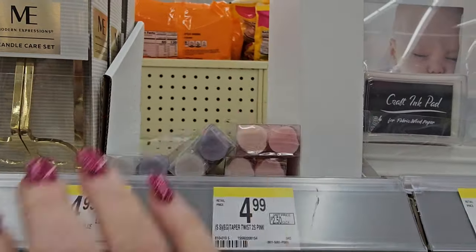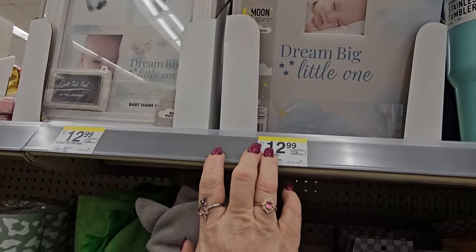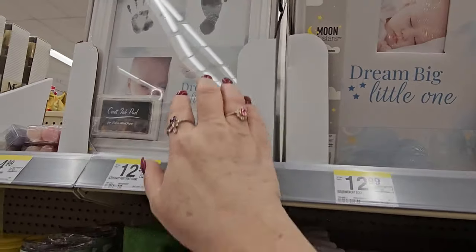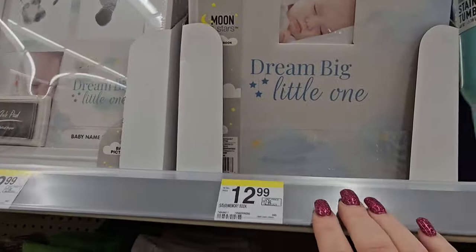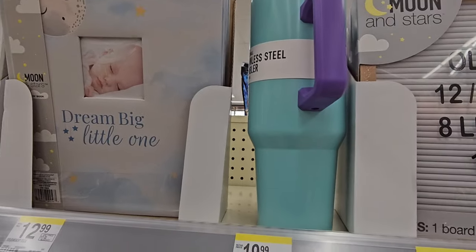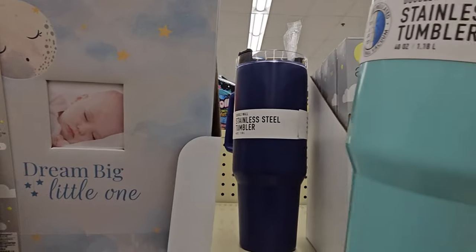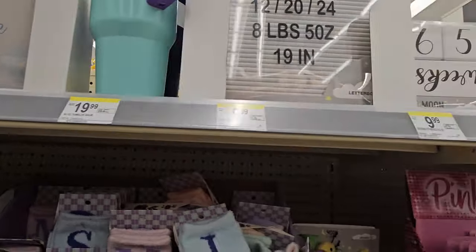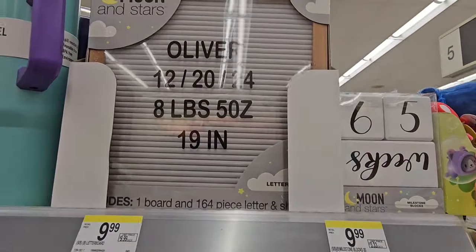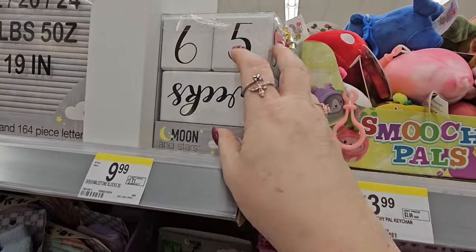We have some baby photo books or picture frames for $12.99 each. We have the 40 ounce tumbler in green or blue for $19.99. There's a letter board for $9.99 and milestones for $9.99 as well.